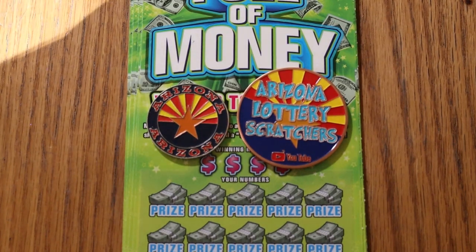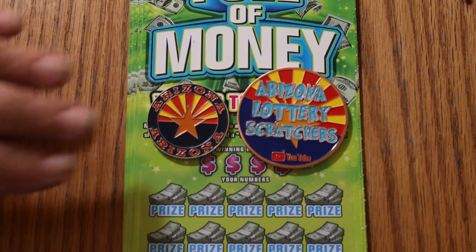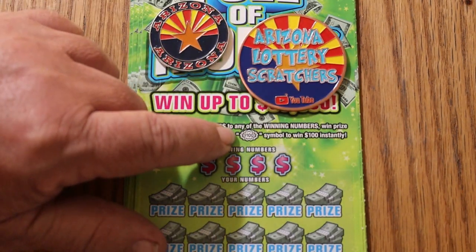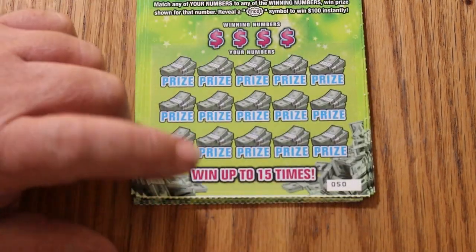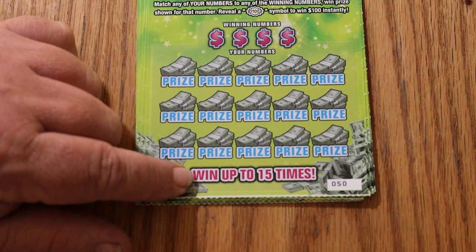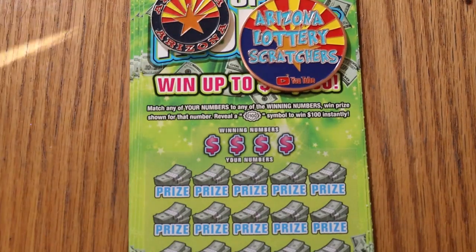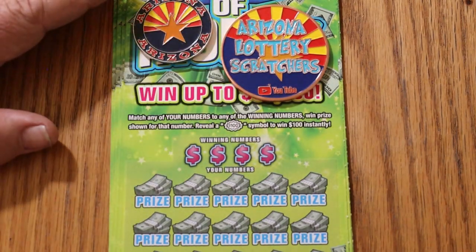What's up YouTube? AZ Scratchers here with another little scratching session. Today I've got 10 of my favorite $5 ticket, the Arizona Lottery's $5 Full of Money. It's a simple match-your-number-to-the-winning-number game. Or you can find that $100 burst, which I desperately need to find — one of the few things on this ticket I haven't accomplished. Or you can get the 15-times win-it-all, haven't done that one either. But I have found a claimer — got $1,000 on this thing. So if you can find that, these other things should be possible.